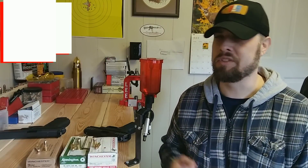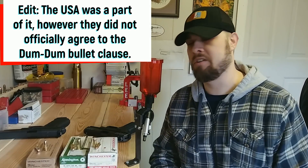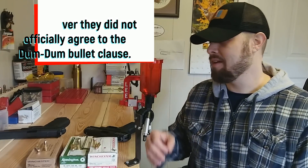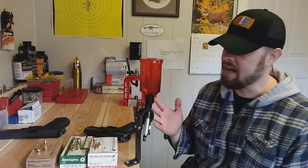The United States was not part of that convention. However, when they developed one of their first automatic pistol cartridges — the 45 Auto — they pretty much said they'd abide by that, but went one step further by developing something more effective. They did that simply by going with a larger diameter bullet while still keeping the full metal jacket properties.